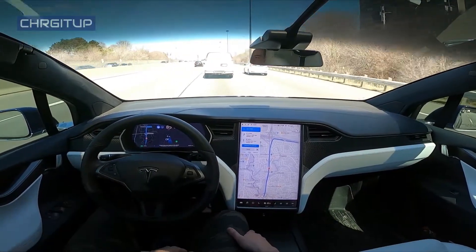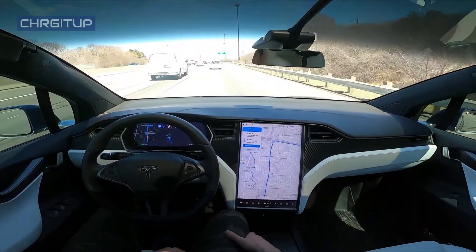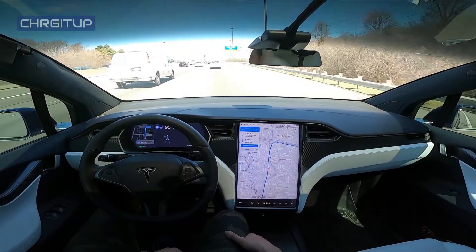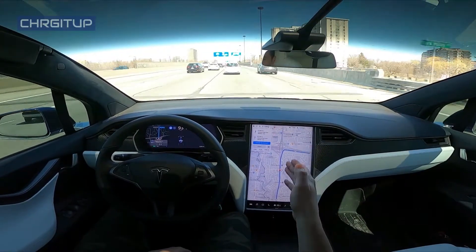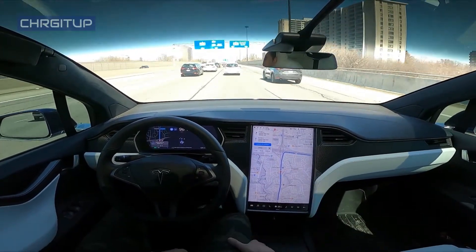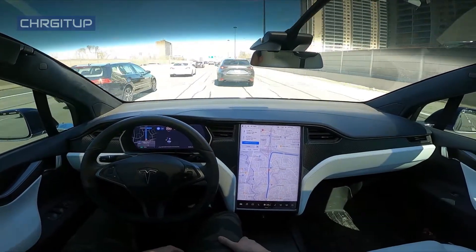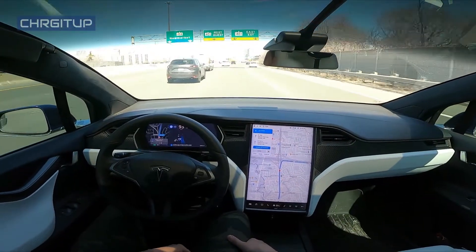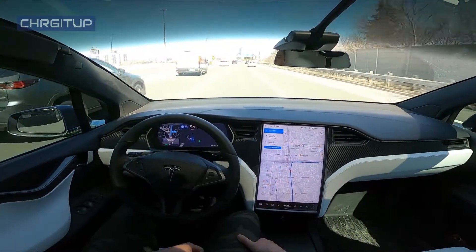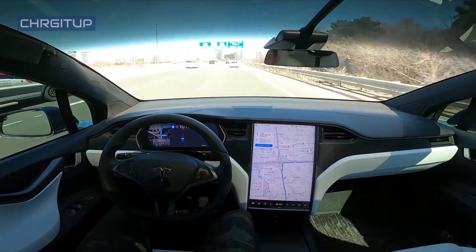Now we'll make the lane change that Autopilot wants. This is an on-ramp right here but it actually does turn into a lane going straight. This guy is just going to cut me off. Now it wants me to make another lane change — I guess it doesn't want me to go on the express, it wants me to stay on collectors for the 401.